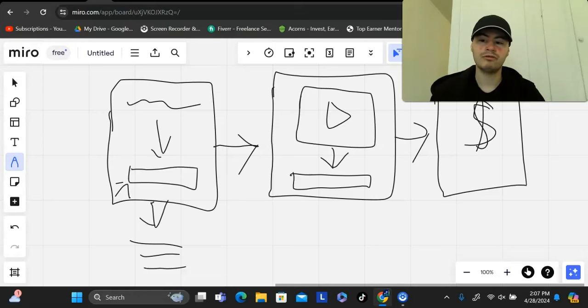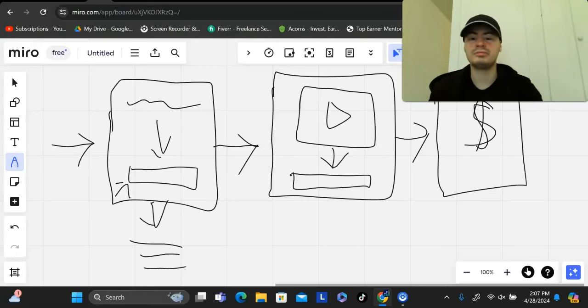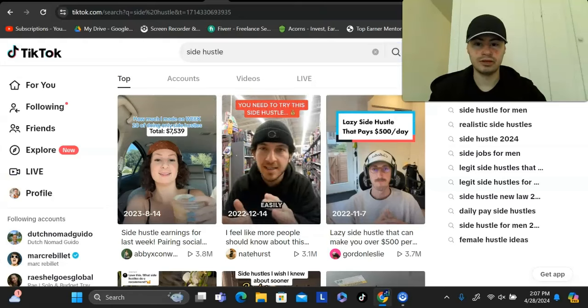What I want to go over now is how to get traffic to the front door — the capture page — because this is the thing people struggle with most in affiliate marketing: knowing how to get traffic that actually converts into sales. That's the most important thing. The strategy I want to highlight in this video is doing short-form videos.